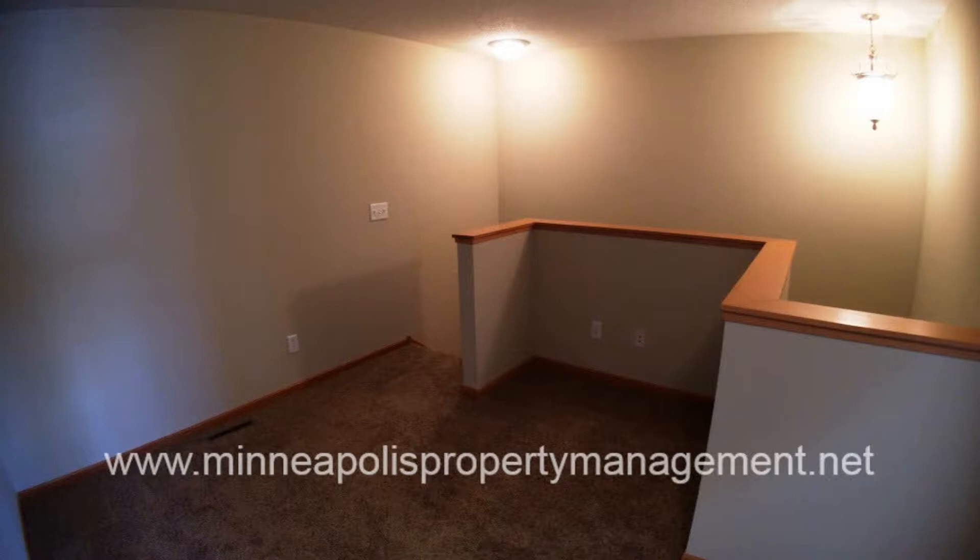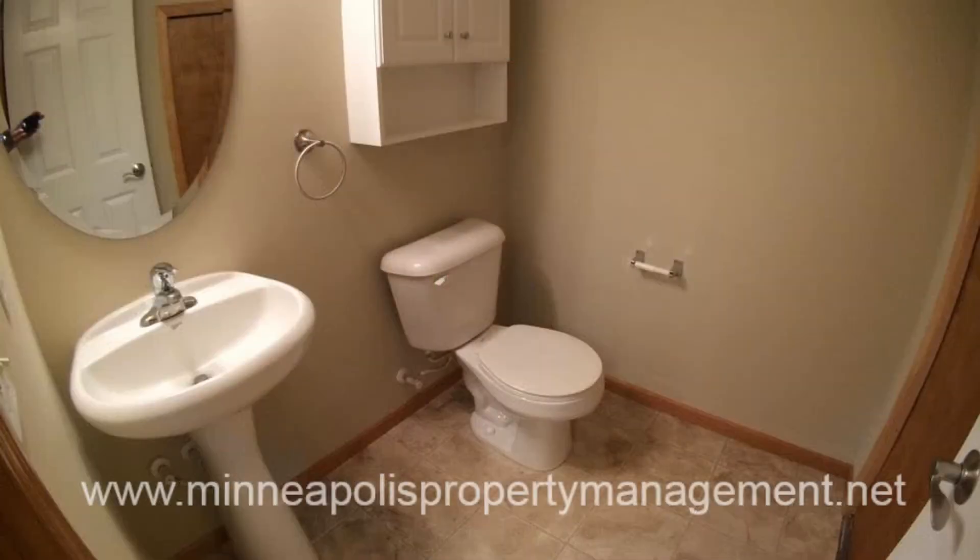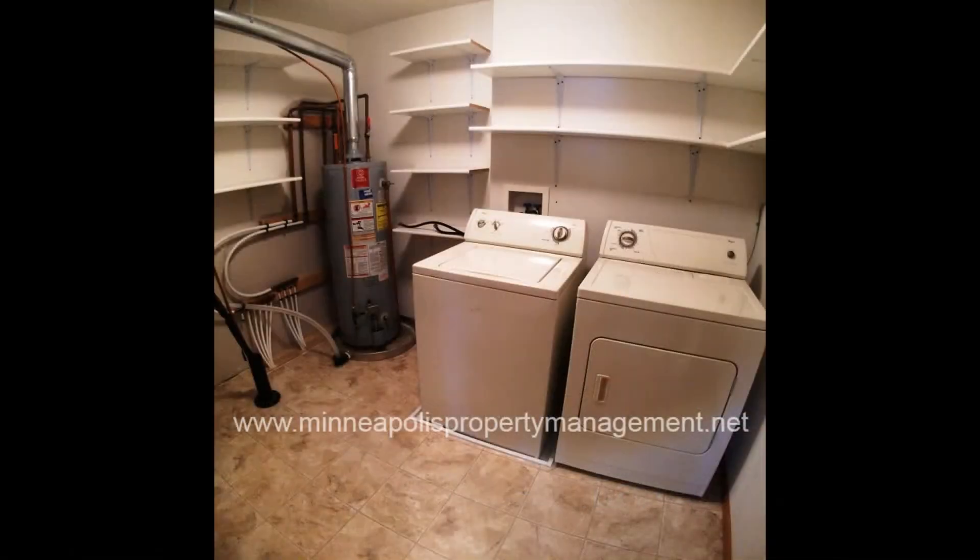Other features include a two-car garage, a walk-in closet, a patio, a loft for extra living space, a laundry room with a washer and dryer, and a nice community outdoor pool. This townhome is truly a must-see.